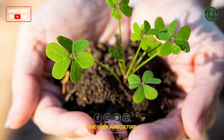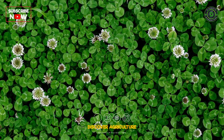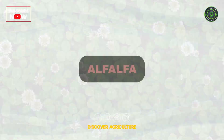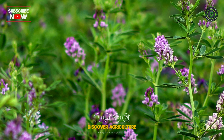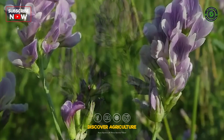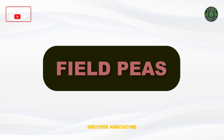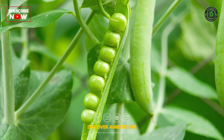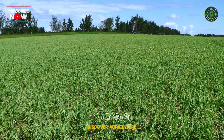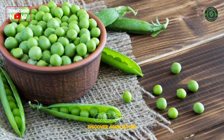Clover: hardy, quick growing, and perfect for cooler regions — think of it as your soil's soft green sweater. Alfalfa: deep rooted and rich in nutrients, it dives into the subsoil and brings hidden minerals to the surface. Field peas: gentle on the eyes and kind to land, they thrive in cool seasons and protect against soil erosion. These plants don't just grow — they give.